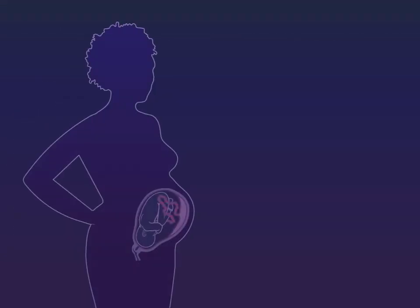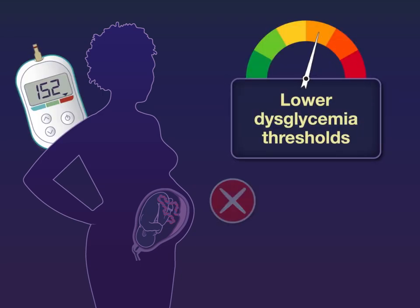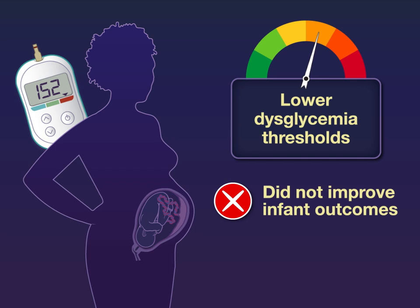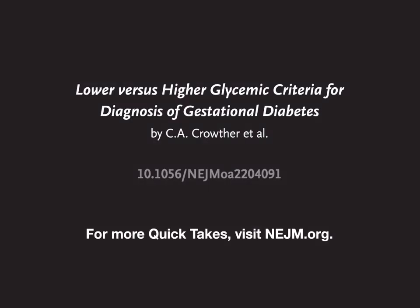The authors conclude that for diagnosing gestational diabetes, lower dysglycemia thresholds did not improve infant outcomes and led to greater use of health services among mothers. Full trial results are available at NEJM.org.